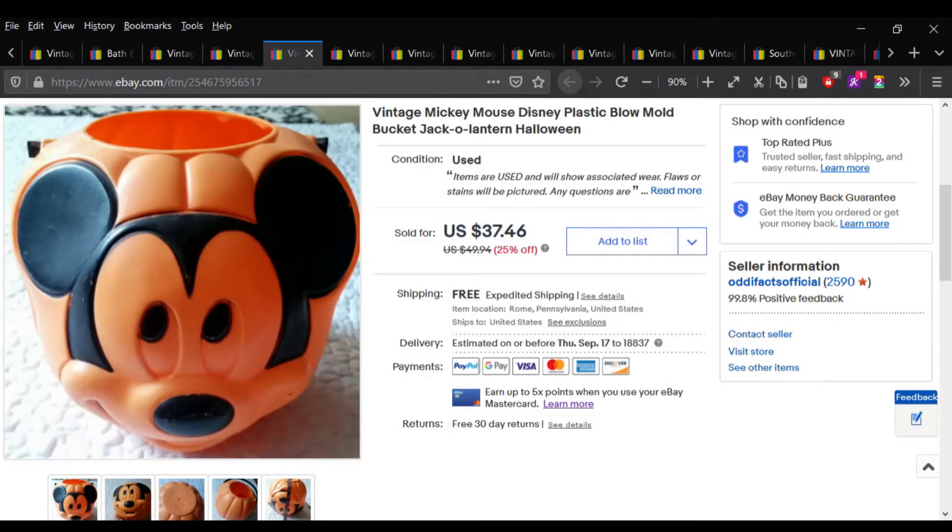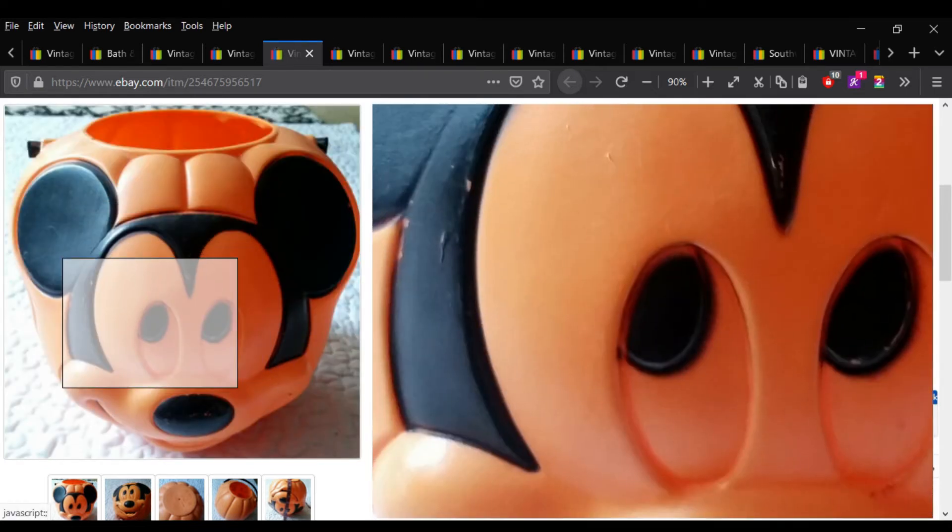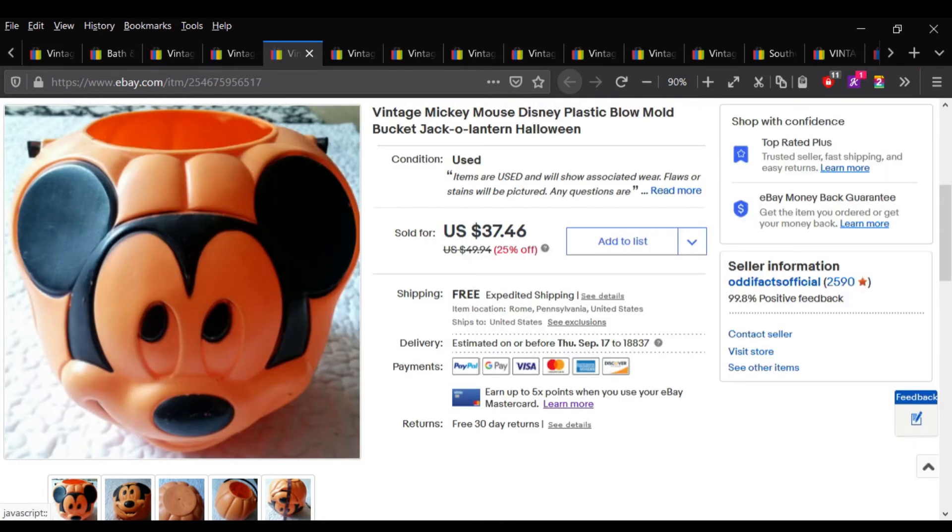Here is a seasonally appropriate item. This little Mickey Mouse blow mold candy bucket I actually bought for like 50 cents a super long time ago. It took me forever to list it, and my kids played with it for the longest time — we just sort of kicked it around the house. I went ahead and listed it and it sold the very same day for the full asking price of $37.46. Maybe I should have listed that sooner.